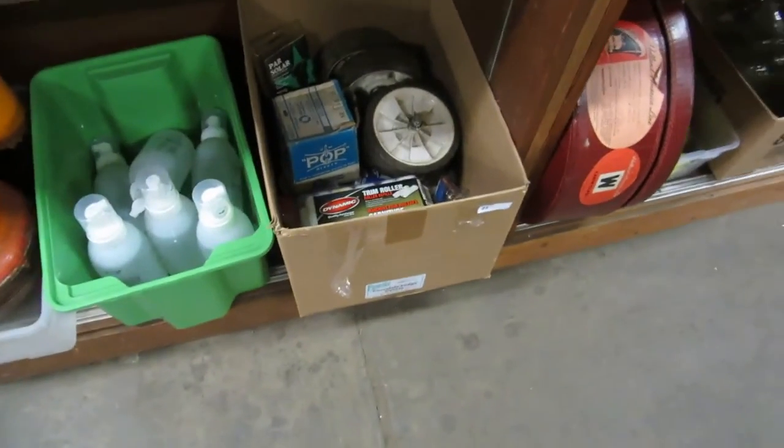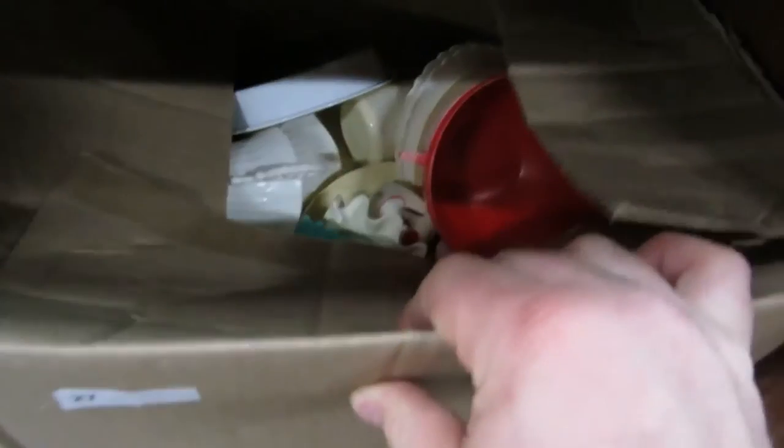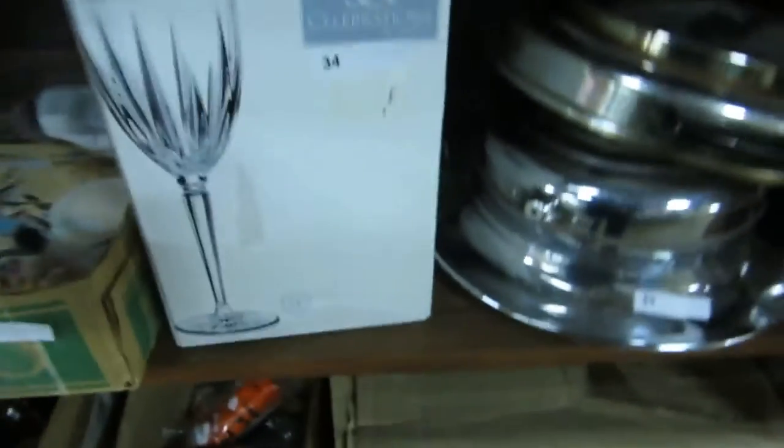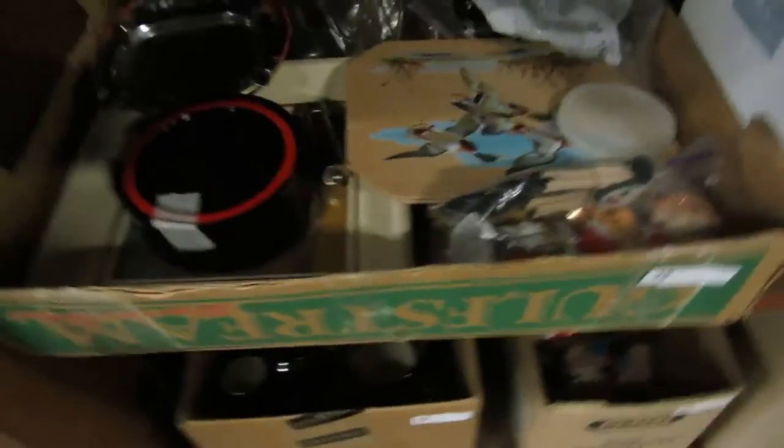We got some wheelbarrow wheels and like that, some hand sanitizer, orange vases, more vases, toys. This is a teacup set — a kids' teacup set. And then we also have a lot of waffle makers: Celebrations, Micasa. And crystal glasses in the box. Some generalized knick-knacks there.